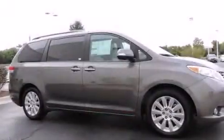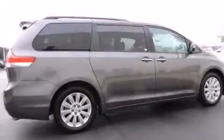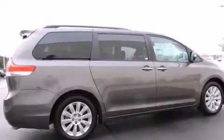Its top features include a power moonroof, heated seats, 10 perfectly positioned speakers, alloy wheels, and traction control and stability control systems.